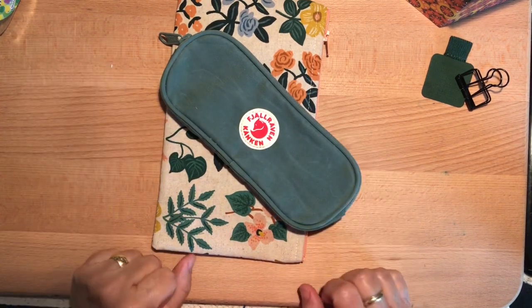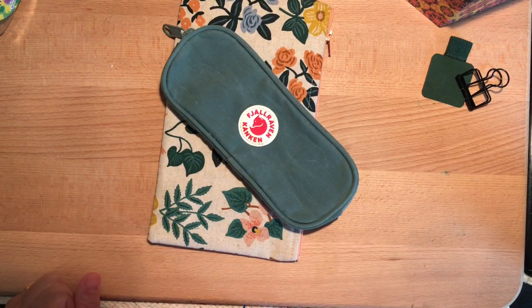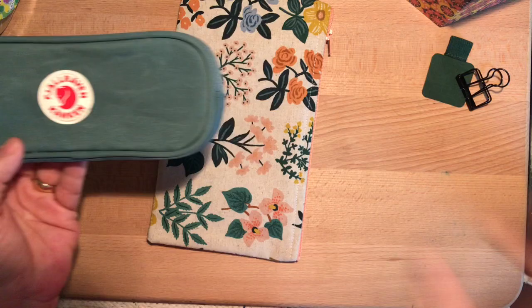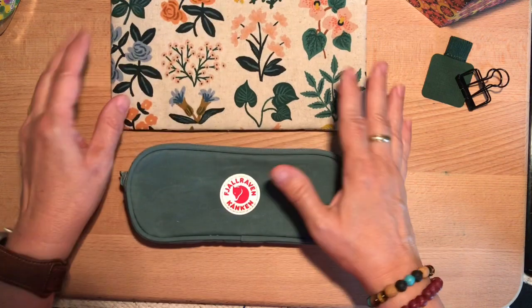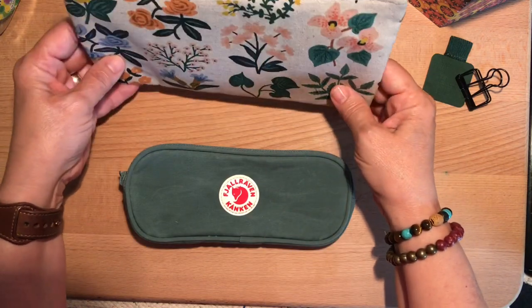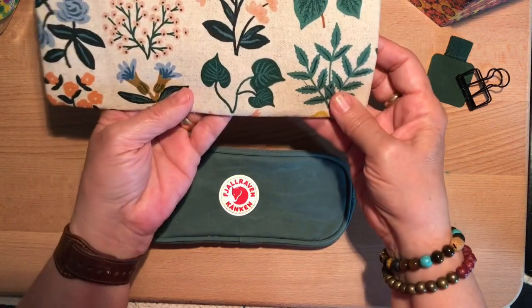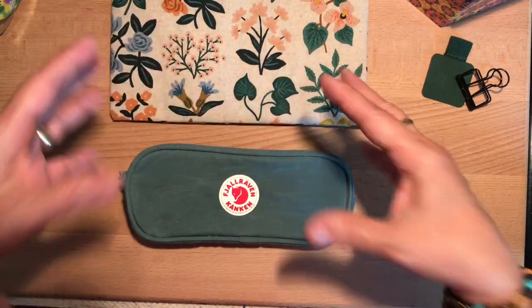Hi everybody, it's Gail from Gail's Bookish Things. I'm just here for a quick second today — I won't keep you long. I wanted to share this really cool little pencil case and briefly mention my mother's day gifts. My oldest daughter asked what I wanted and I said a pencil pouch. I gave her a link to one from Etsy and they were out, so she found this one that was nearly identical.